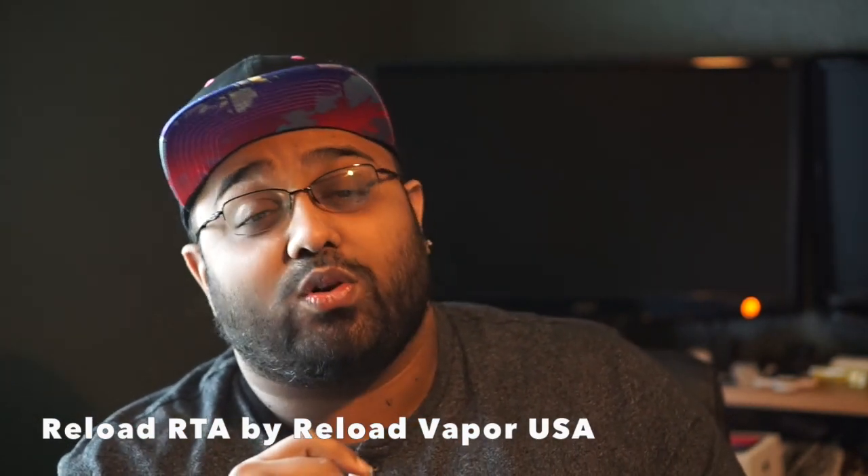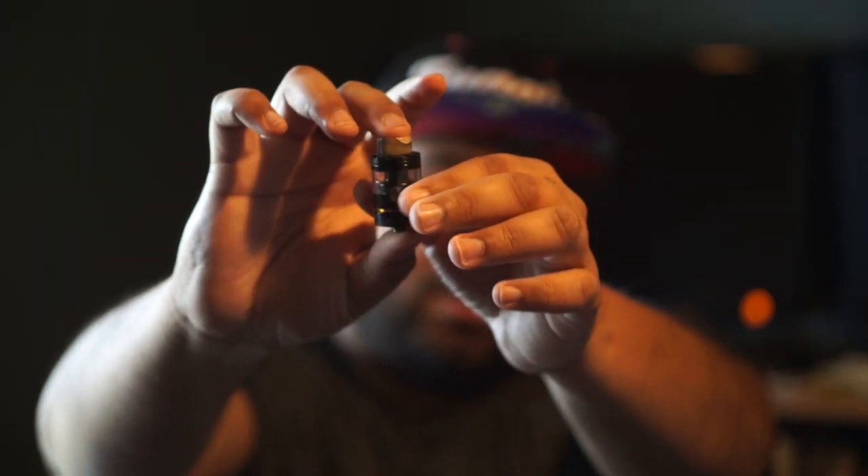Last but not least for dual coil RTAs is my personal favorite of the year — the Reload RTA. I first bought it not right after it came out; I was waiting for reviews and it was really hard to get your hands on. It's available in different colors: heat treated, gold, stainless steel, and black. It's definitely on the pricier side — probably double the price of the other dual coil RTAs mentioned — but it's my favorite because it gives the best flavor, has the best draw for my personal preference, is very easy to build on, and is probably the most forgiving when it comes to wicking. I have never had a leak on it.